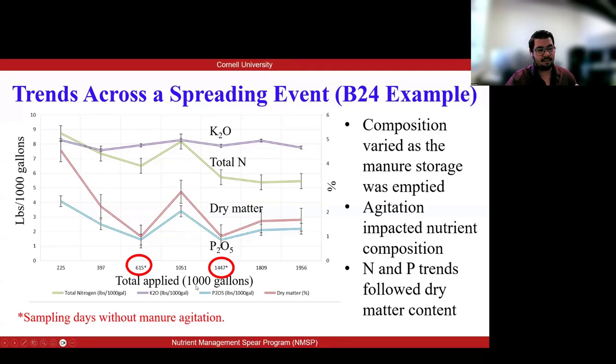There were two days we are pointing out where there was no agitation in the manure pit. This tells us that agitation impacted nutrient composition. As we can see, variability went down on the days with no agitation. Also, looking at dry matter, phosphorus, and total nitrogen, these trends are followed by the dry matter content.